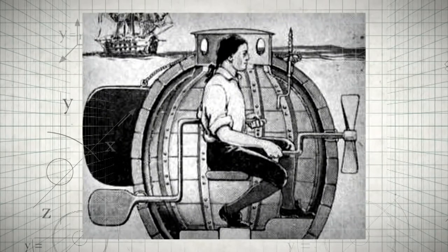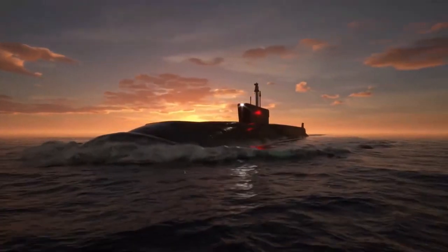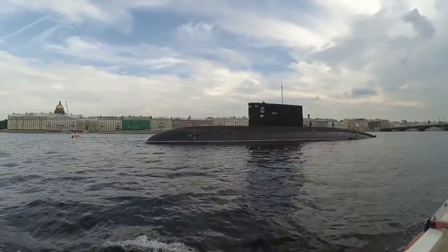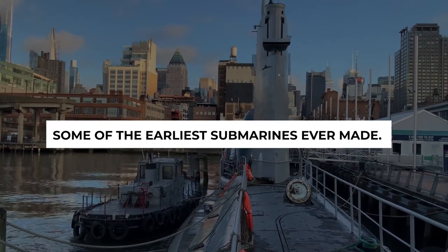The first known design for a submarine dates back to 1578 by British mathematician William Bourne. Submarines are now a massive part of most militaries across the world which defend their country's interests. Subs nowadays have gotten to a point that the normal person can't even imagine the work that was put into it, but let's take a step back and look at some of the earliest submarines ever made.